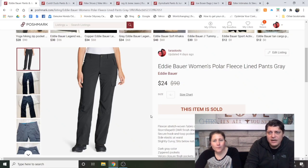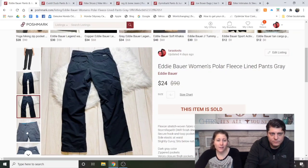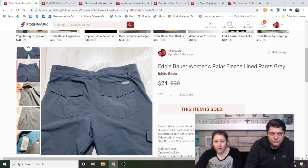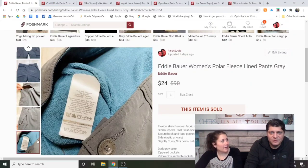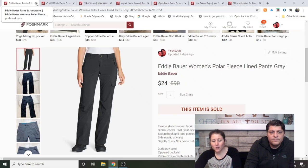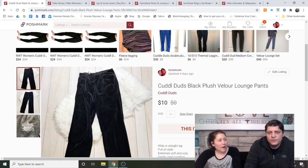Eddie Bauer Women's Polar Fleece Lined Pants, gray — I think I got these at 99-cent day. They didn't have a size tag but they were Eddie Bauer, very soft fleece-lined, good quality. A larger size. Listed a week and a half or so and sold for $24. Don't sleep on Eddie Bauer.